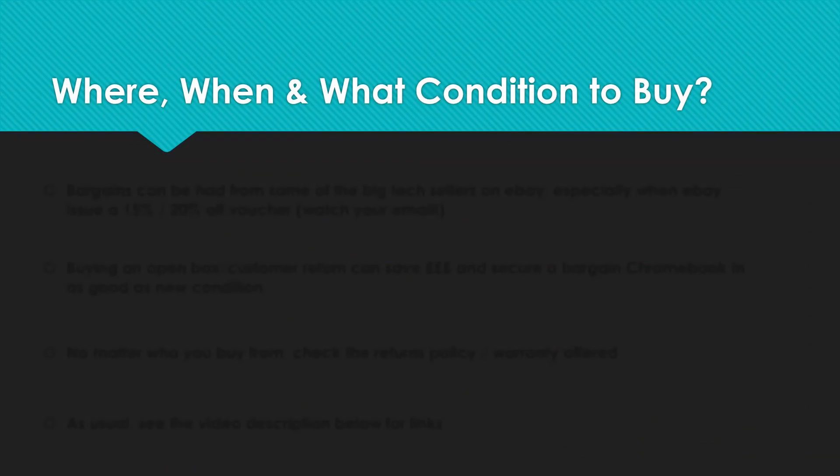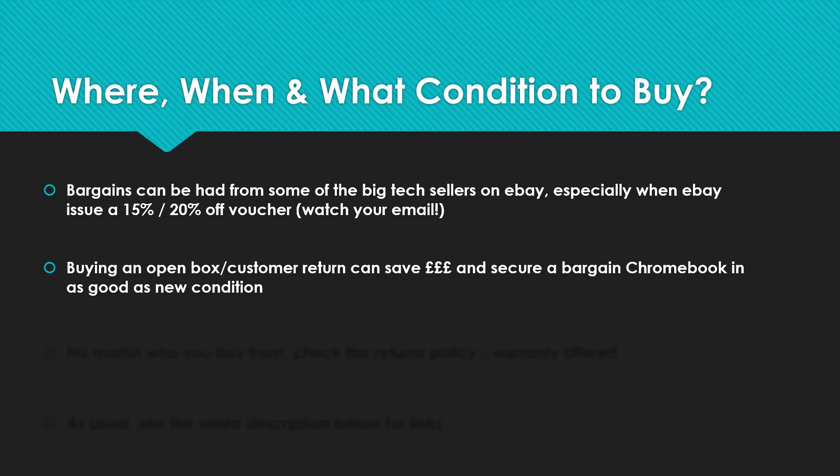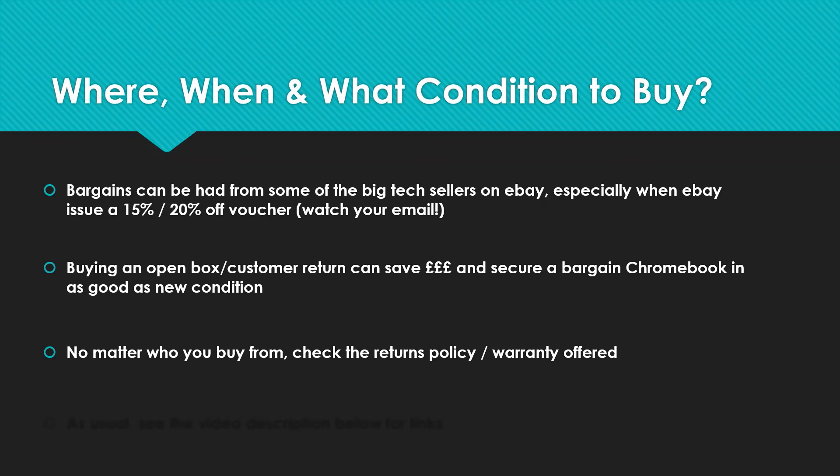Where, when, and what condition to buy in: some of the best bargains come from big tech sellers on eBay who often issue vouchers for 15% or 20% off. Often they're selling these as refurbs, but a Grade A refurb is often just described as open box — a customer may have returned it, perhaps thinking they were buying a Windows laptop. You can buy a Chromebook in as-good-as-new condition for a decent saving that way. No matter who you buy from, check the returns policy and the warranty offered. Check the video description for some links to help — I'm based in the UK so many are UK-centric, but you can apply the same principles in your region.